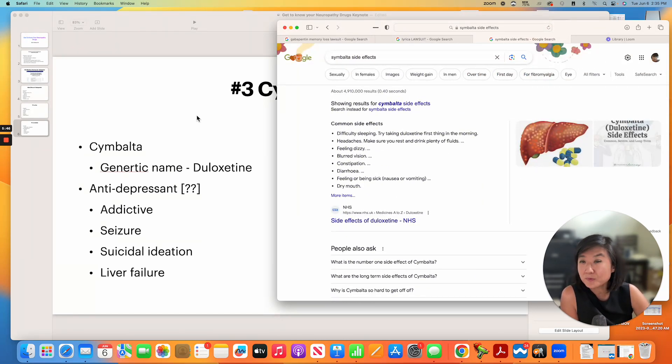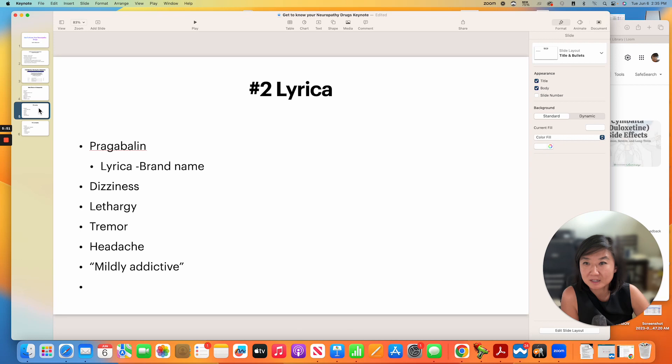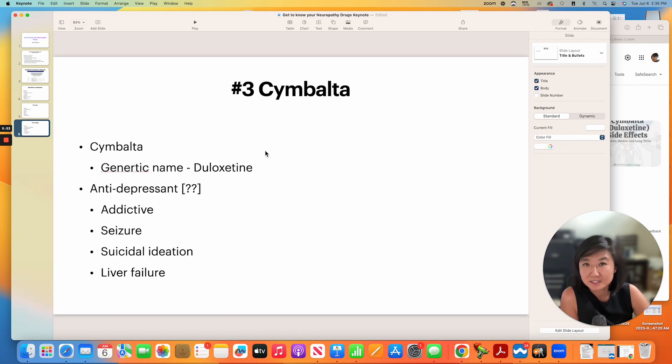I hope this information was helpful for you. These three medications — gabapentin, Lyrica, and Cymbalta — are what I call the triple combination of most commonly prescribed medicines for neuropathy. You should be doing everything within your power to get off these medicines. Thank you.